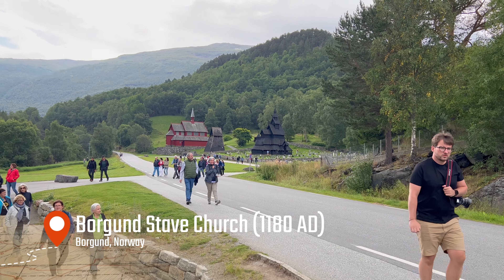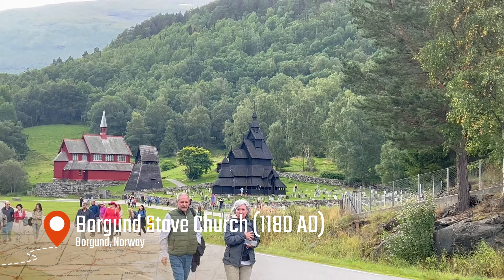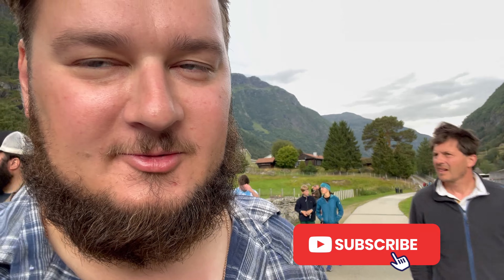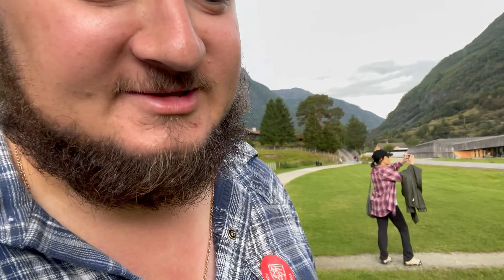We are finally here — look at that, that is the Borgund Stave Church in the distance. Let me tell you a little bit about this stave church before we go in because it has a very unique history. It's built around 1180 and it's one of the earlier stave churches built here in Norway, and it is definitely one of the most preserved churches we can still find today. It was left almost intact internally, so inside it was almost as it was in original form.